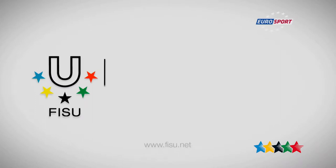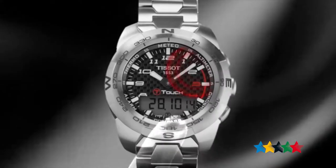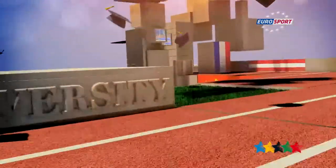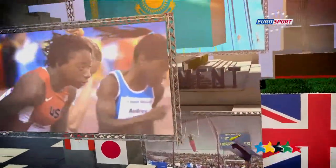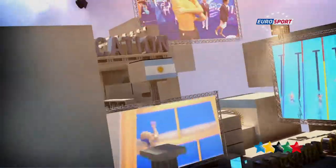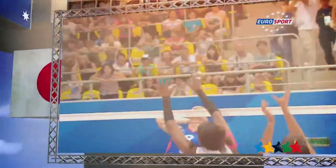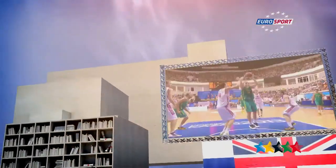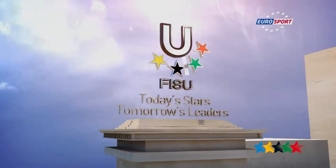Today's stars. Tomorrow's leaders. The International University Sports Federation brings together millions of students worldwide around the same values: excellence in mind and body. Thousands of students, hundreds of universities participate in FISU events — the rendezvous for the best student athletes.